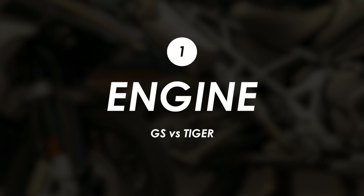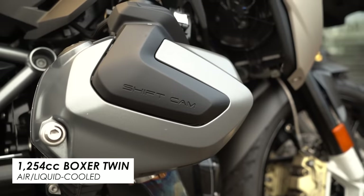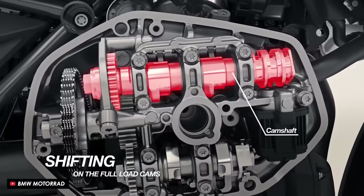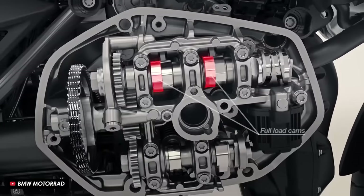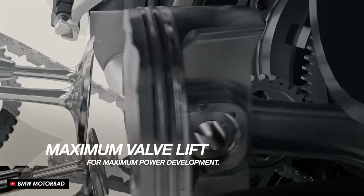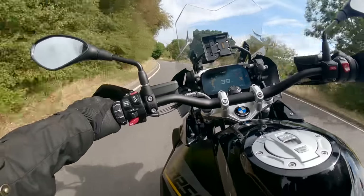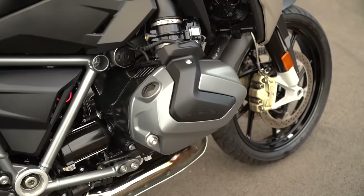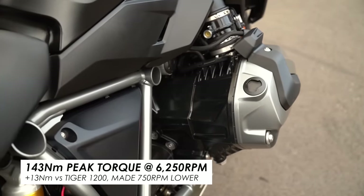One of the things that really does set them apart is the character of those two engines. With the BMW we've got their famous Boxer Twin — this is the most recent 1250 version which gets their ShiftCam tech. It emphasizes mid-range, torque and efficiency in the lower revs, but as the revs climb it switches over to a different cam giving you more free-flowing top-end power. The weight is held nice and low which benefits handling, and being a twin cylinder it's got plenty of torque and mid-range which makes it super usable on the road.